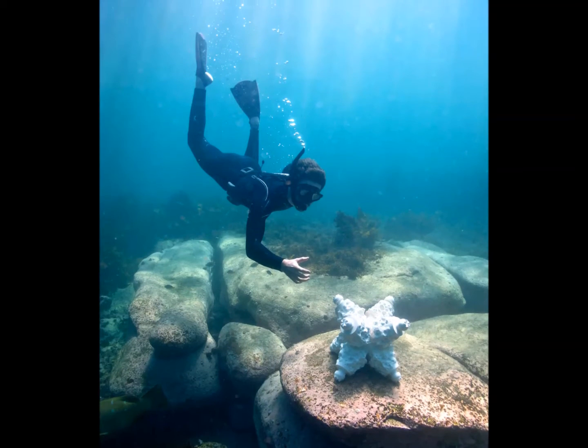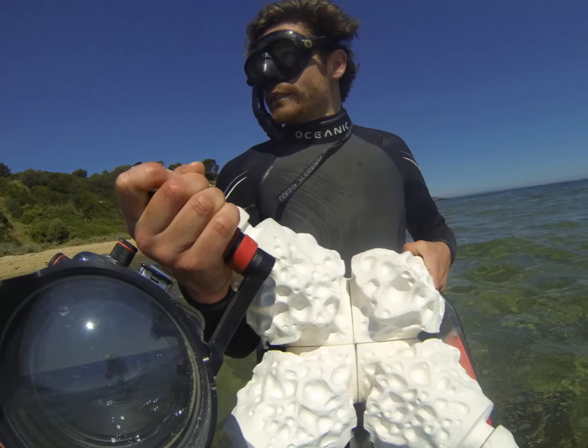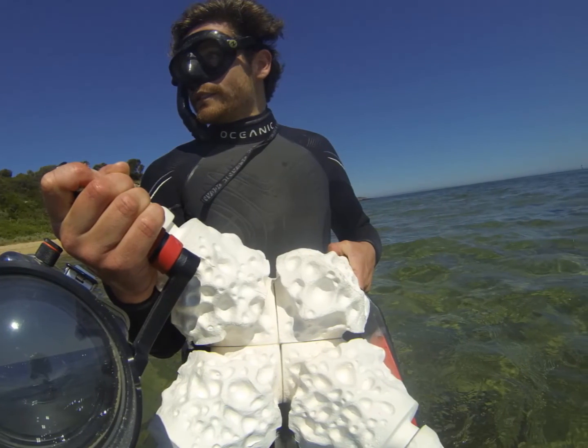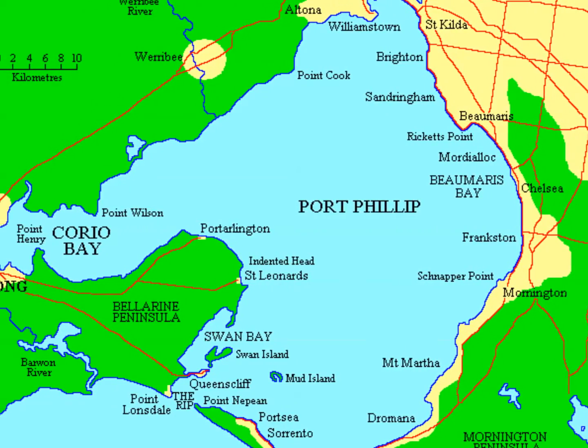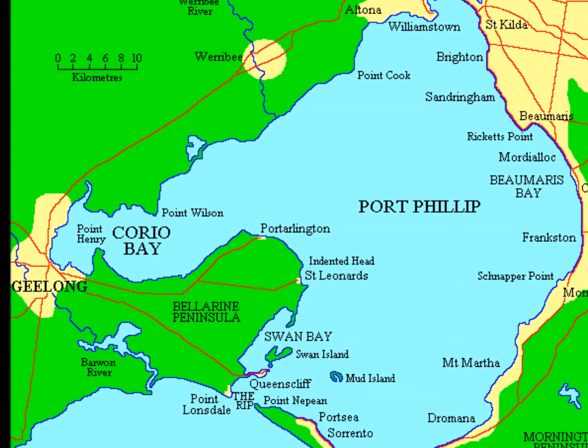The design of the complex surface was developed in consultation with Sustainable Oceans International, who provided critical information on the importance of protective space and surface complexity. MARS is also currently being used to assess the ecological suitability of large-scale artificial reef projects within two areas of Port Phillip Bay.